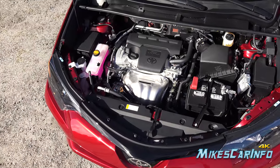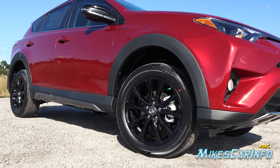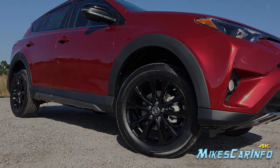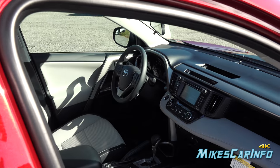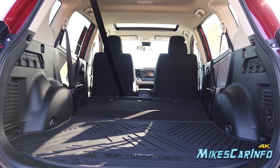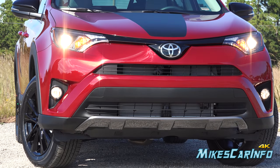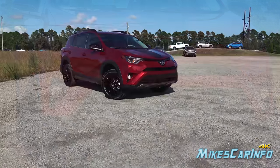Hey, this is Mike. Thank you so much for choosing this video. Today I'm in Myrtle Beach, South Carolina visiting Sparks Toyota, and I'm checking out a 2018 Toyota RAV4 in the Adventure trim level. The Adventure is part of the LE tier of the RAV4 trim levels, so let's go ahead and check it out.